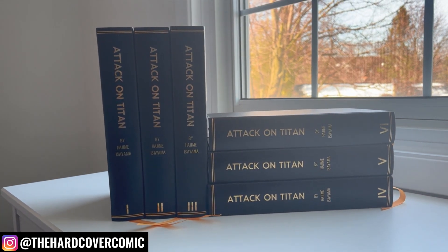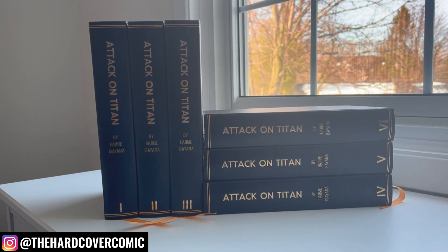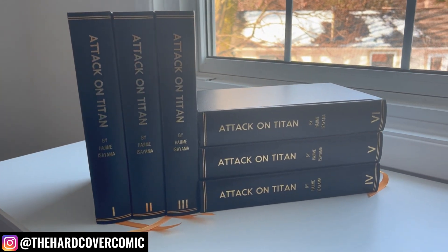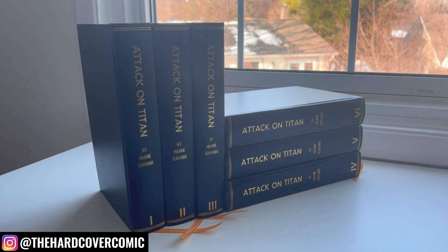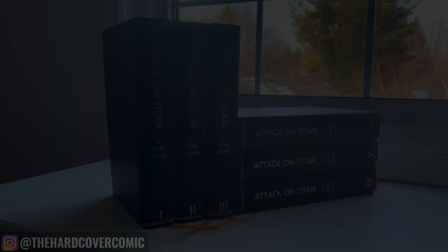Very excited to look at these, compare them sort of to the trade paperback that the Colossal Editions initially come with, and kind of show you what 25 to 30 bucks will get you upgrading to a custom hardcover for yourself if you're interested in the concept at all. We'll dive into the book right now.